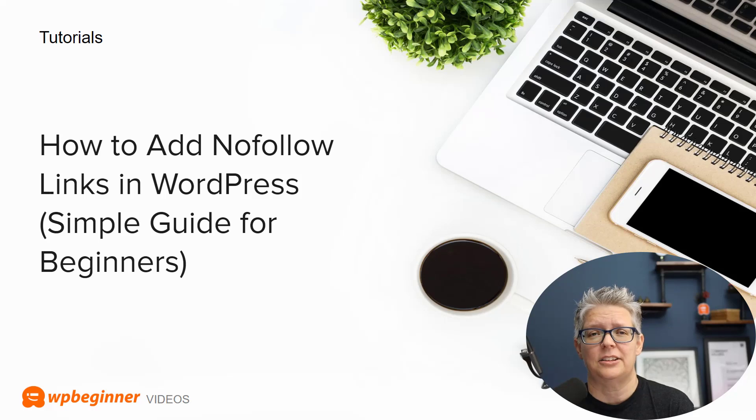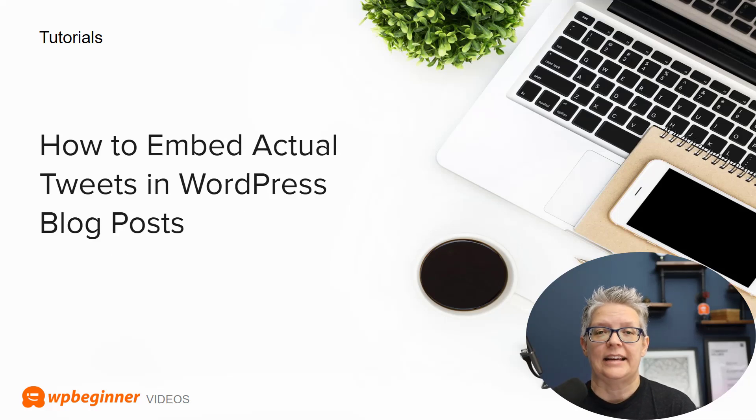If you've done a lot of affiliate links on your site, this is perfect for you. We show you how to add nofollow links in WordPress with a simple guide for beginners as well as non-beginners. If you just need to refresh on how to do that, we've got you covered.